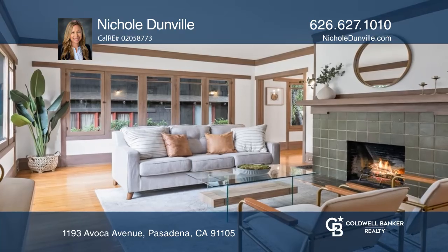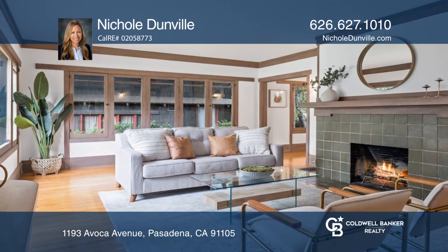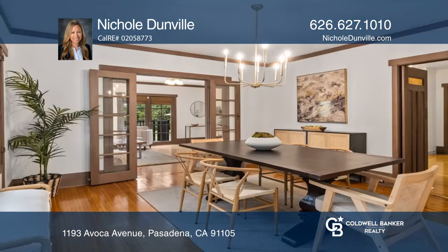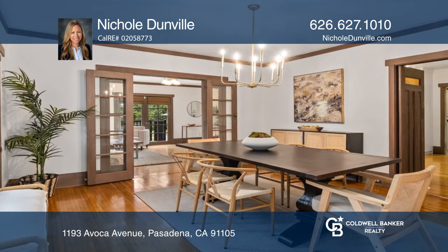This two-story home features an inviting front porch and oversized front door that opens to a spacious living room. The updated kitchen is complete with custom cabinets, quartz countertops, and a stainless steel sink.